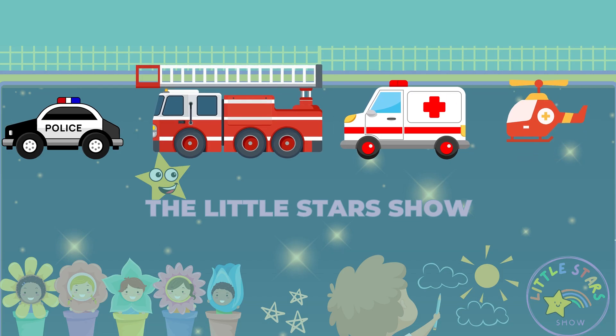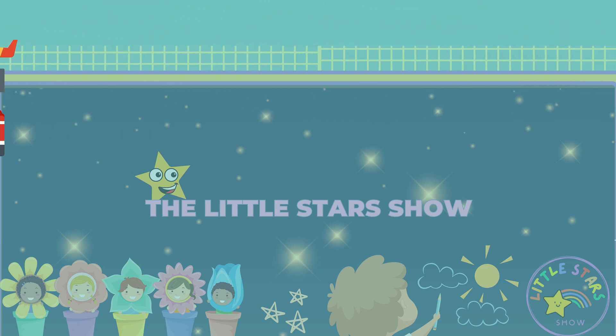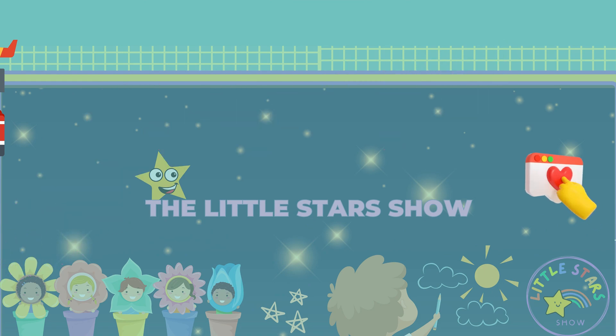Great job, little stars. Challenge your friends and adults and see how many they can get right. Liking and giving us a thumbs up lets us know that you had a fantastic time and that you appreciate the effort we put into creating this fun experience for you.